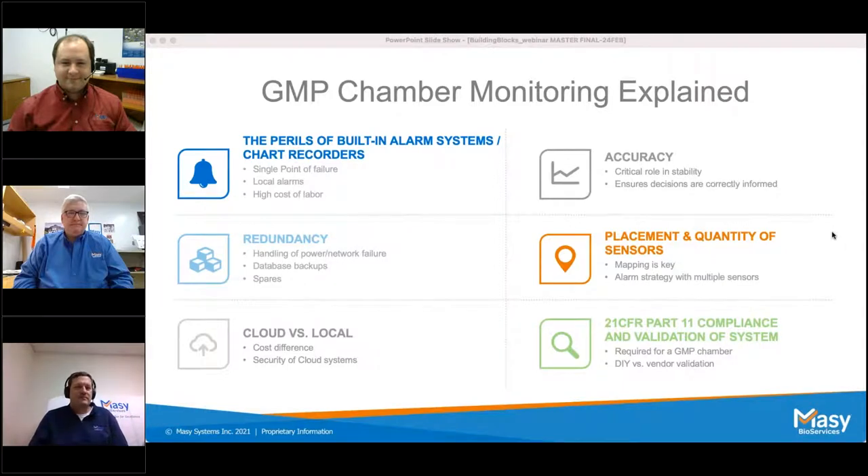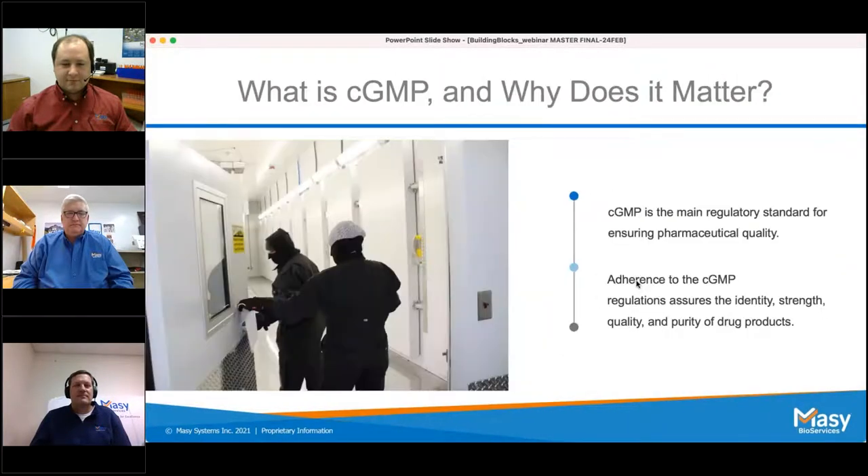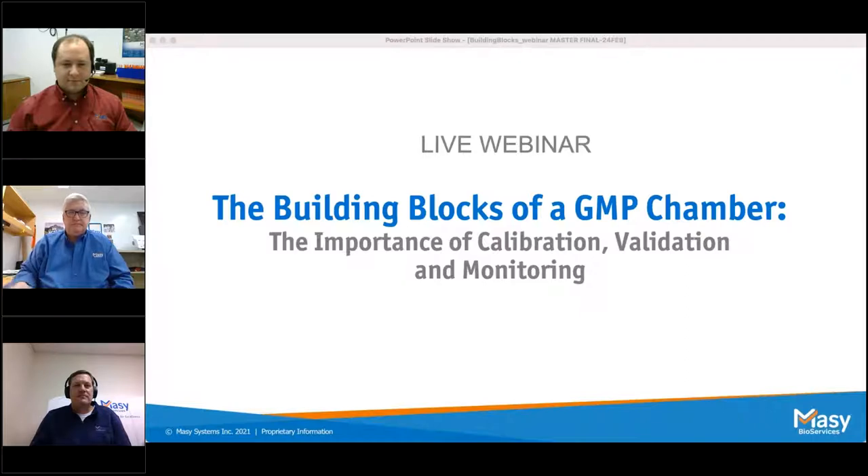Hello everyone, welcome and thank you for joining us this afternoon for our webinar: Building Blocks of a GMP Chamber — The Importance of Calibration, Validation, and Monitoring. We're so glad you could join us. We have a Q&A session at the end. You can submit questions in the question box on your control panel. There's also a handout section with a PDF of the presentation available for download. The webinar is being recorded and you will receive that recording within 24 hours.